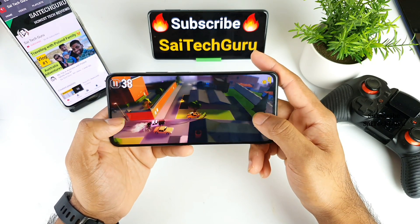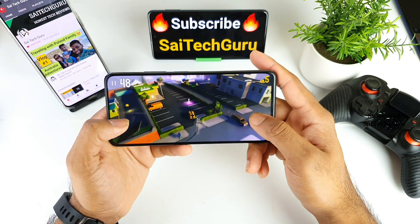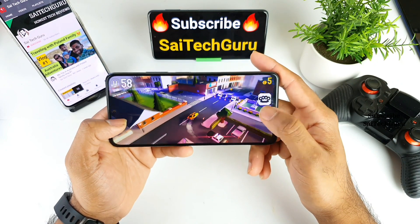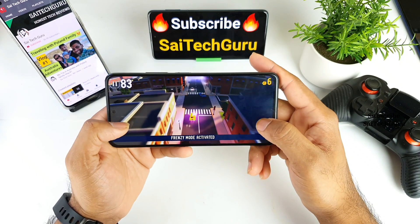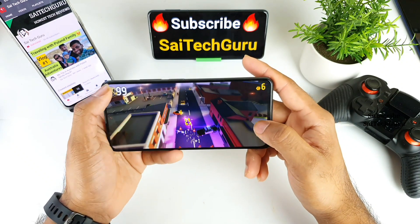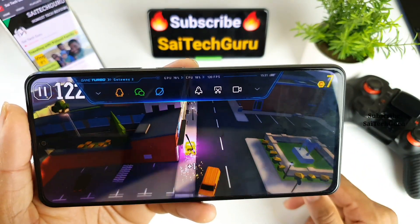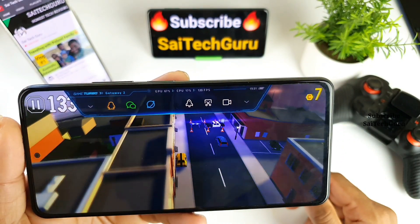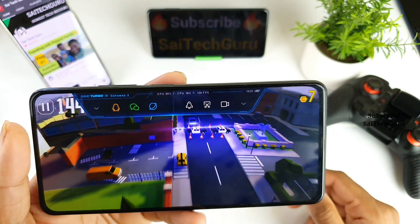I'll try to do another video separately demonstrating maybe five games which are actually 120Hz supported, and you can test them on your smartphone as well. Right now I was able to play this game very smoothly without any issue. It was really good and a fun game. You can actually feel the difference in terms of playing this game when using this 120Hz display.